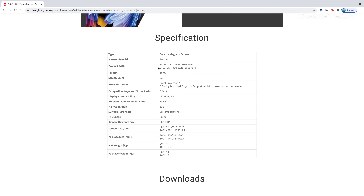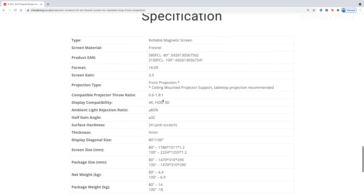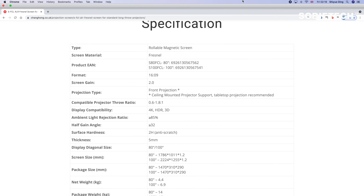Unlike many others, Changhong has stated a clear half-gain viewing angle of 32 degrees for the SFCL screen. That means the screen brightness will reduce to half of its peak gain when the viewing angle is over 32 degrees. Considering the peak gain of the SFCL screen is two times, when the viewing angle is reached, the projected image brightness will be less than projecting on a white screen.